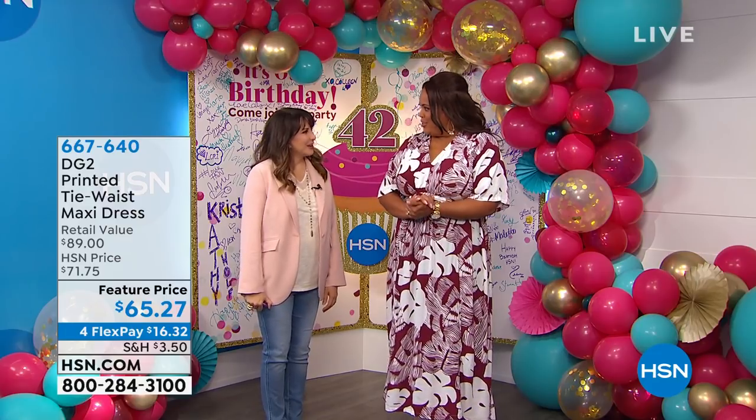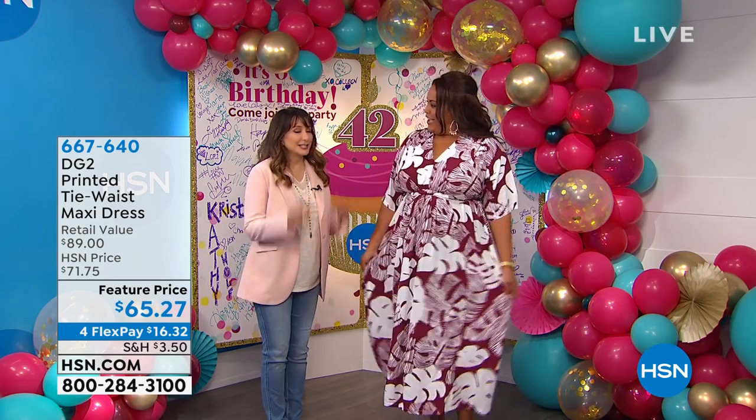I'm so happy to be here to be your other favorite fashion girlfriend. I'm so excited because Siobhan is in the house. Hello, everybody. Happy, happy. And we have breaking news — we have an announcement. Breaking news, everybody. That has to do with Diane Gilman. I'm so excited. It's the dress. This is the first dress that DG2 has done in ages.